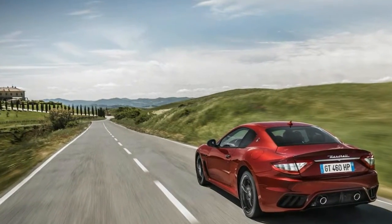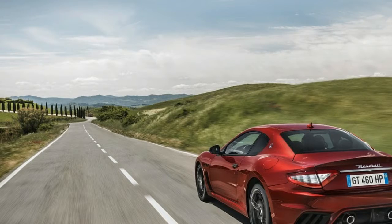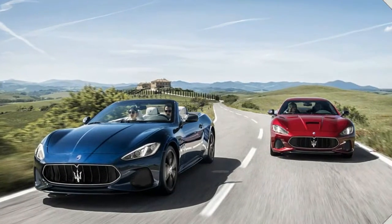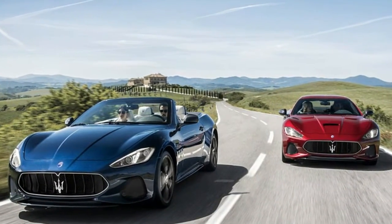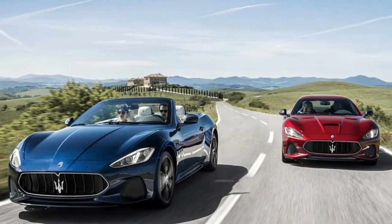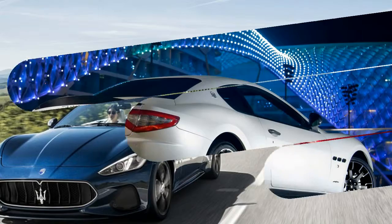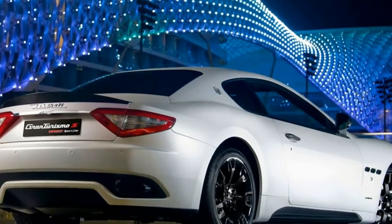Switching to the latest 8-speed automatic was something Maserati didn't want to spend on. We thought we'd seen the mid-cycle refresh in 2013 and that 2018 might bring a full replacement based on the Alfieri concept car. Instead, this re-refreshed Gran Turismo is by no means a new car, but that's not necessarily a bad thing.